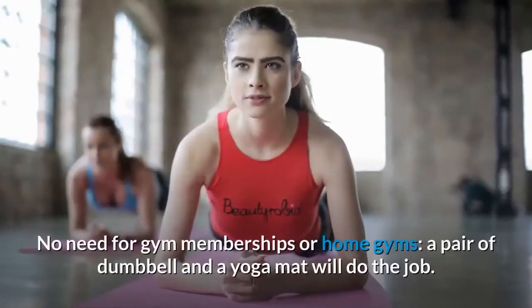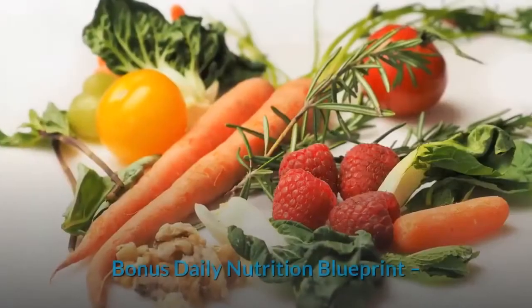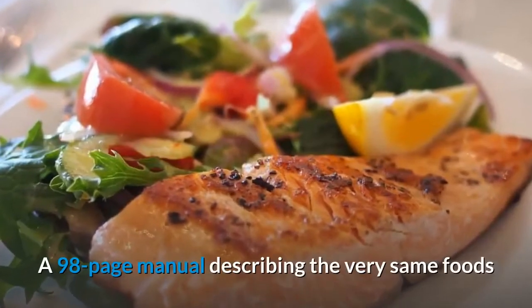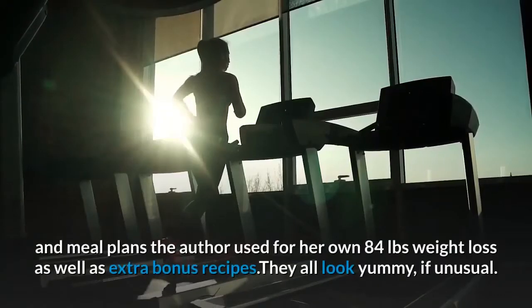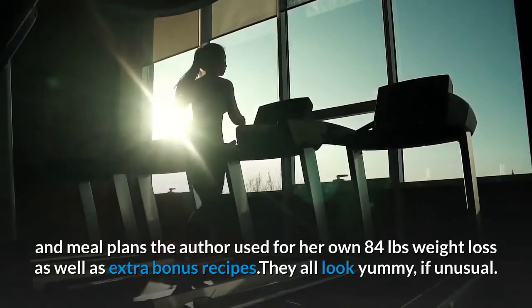No gym memberships or home gyms are needed — a pair of dumbbells and a yoga mat will do the job. As a bonus, the Daily Nutrition Blueprint is a 98-page manual describing the very same foods and meal plans the author used for her own 84-pound weight loss, as well as extra bonus recipes that all look yummy, if unusual.